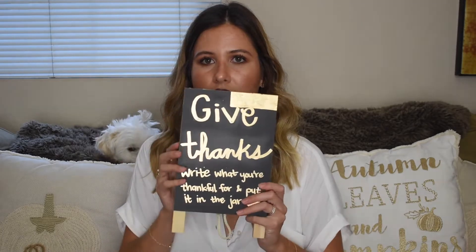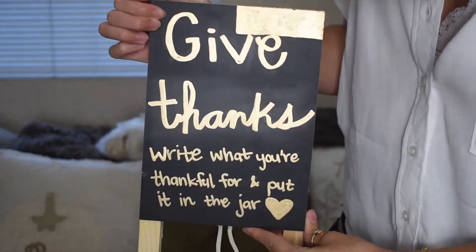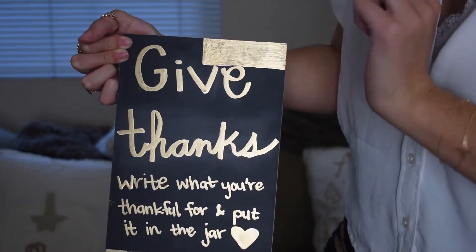I also have some DIY decorations. I made this sign for Friendsgiving last year — I got a chalkboard wooden sign from Michaels, used a gold paint marker to write on it, and left a little box where I can write the date in chalk so I can erase it and reuse it every year. I had a jar next to it with cut-up pieces of paper and pens, and when people came in I had them write down what they were thankful for. At dinner we read them all aloud — a super cute give-thanks fall decoration idea.